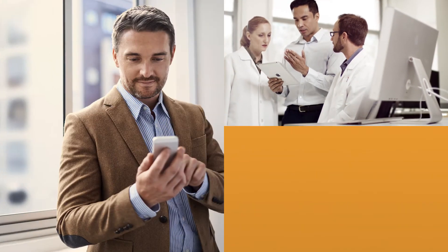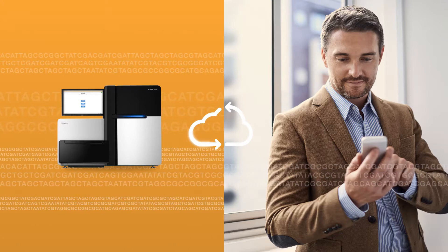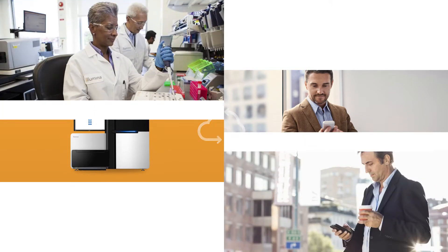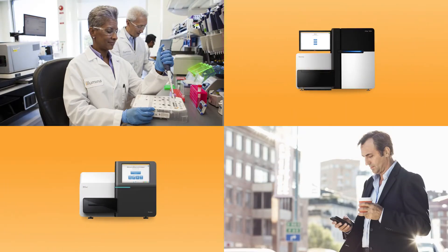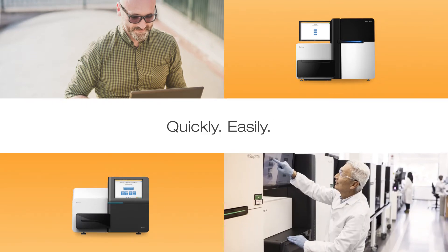We believe in working better together. It's why we created a cloud-based genomics hub for next-generation sequencing data management and analysis — one with the ability to store and analyze your research and clinical genomic data quickly and easily.